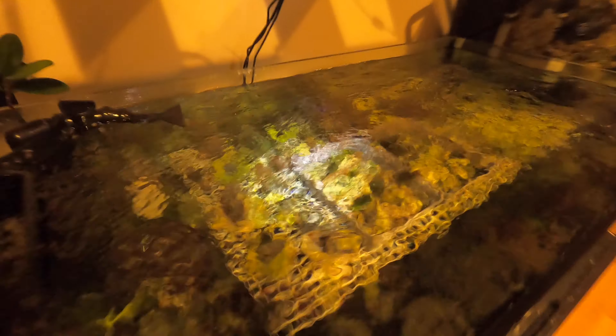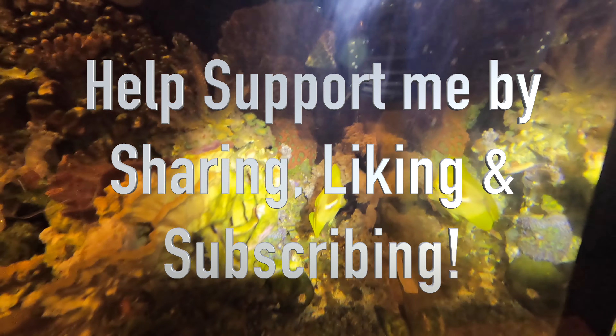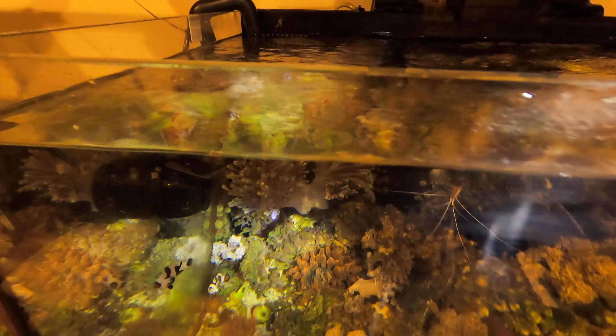So this episode is just kind of showing everyone where all the fish go to sleep in the night. And tomorrow I will do another video of some of the new livestock that I've just received this week — super exciting. Oh, there's a yellow tang! Anyways, thank you for tuning in. I will talk to you guys tomorrow.